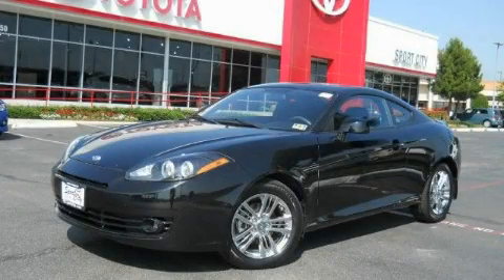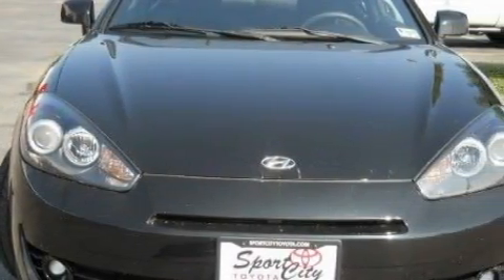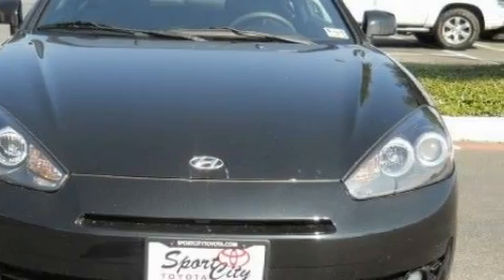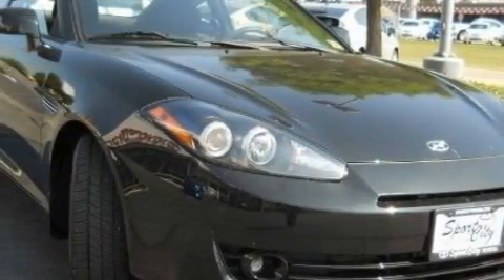This is a 2008 Hyundai Tiburon, designed to turn heads. It has a 2.0-liter four-cylinder engine and an automatic transmission. With an EPA estimated rating of 27 miles per gallon on the highway, this automobile is clearly a fuel-efficient choice.